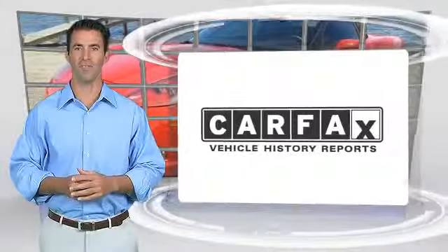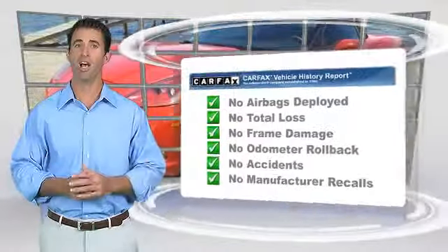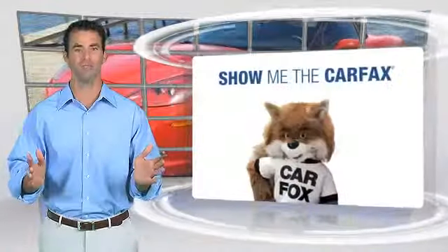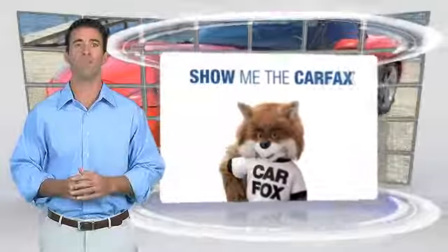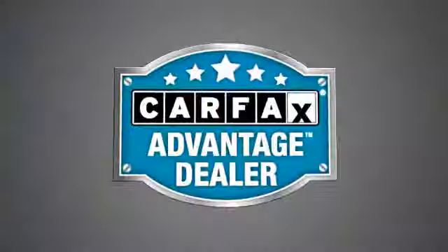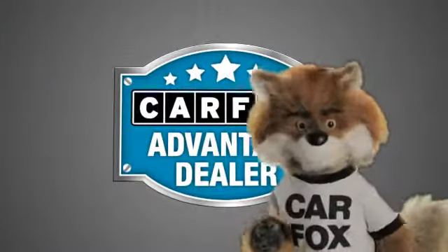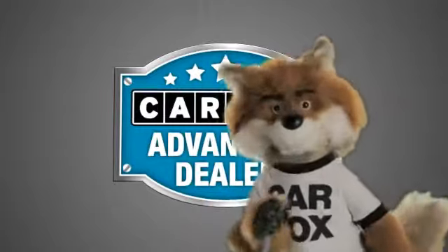Here's another high-quality vehicle with the Carfax Vehicle History Report. Be sure to find a complimentary copy of this report online or contact the dealership. This vehicle qualifies for the Carfax Buyback Guarantee. Just say show me the Carfax at O'Donnell Lutz, a Carfax Advantage dealer.